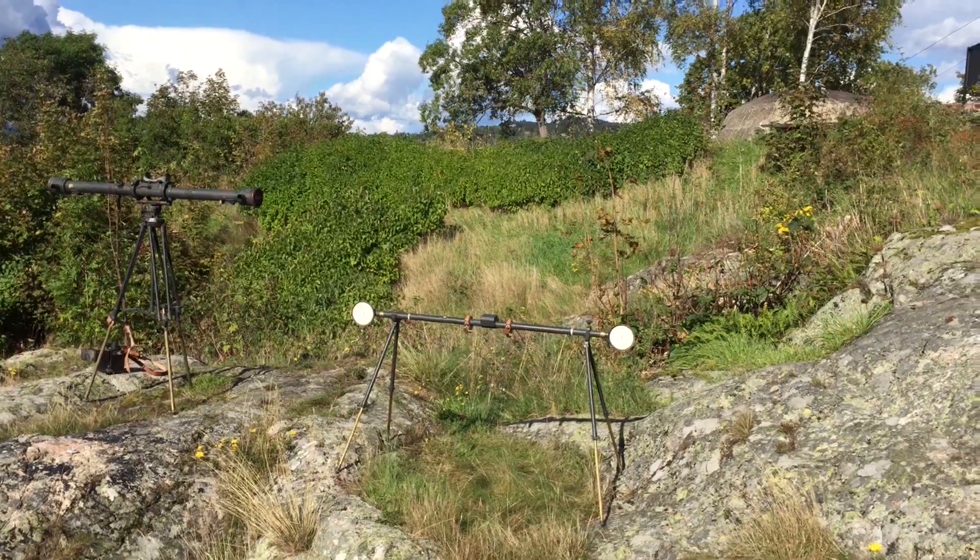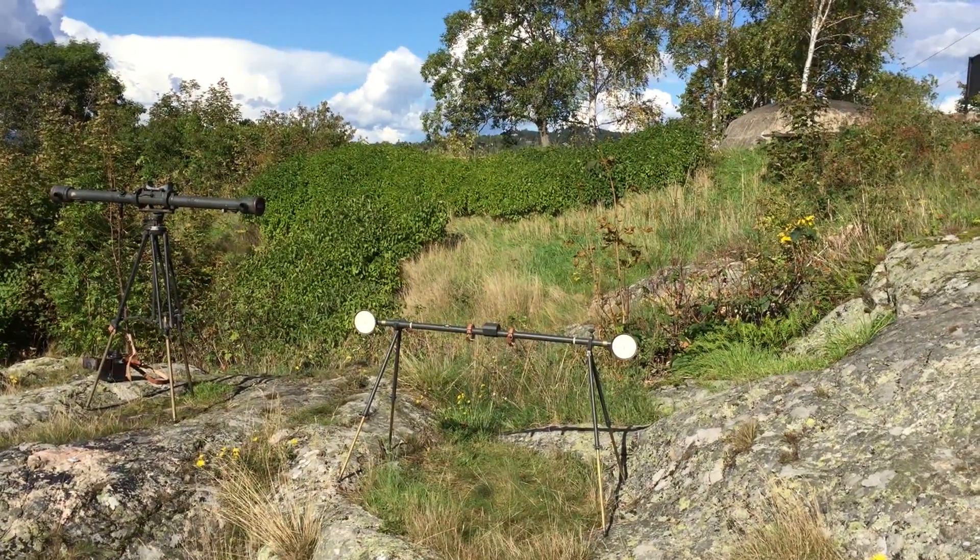Hello everybody. It's a nice day in the fall and behind me you can see the fortress of Oskarsborg. The reason why I'm making this movie is because today I've dragged out a stereoscopic rangefinder.